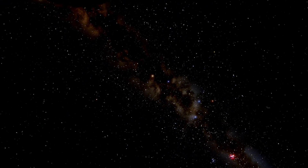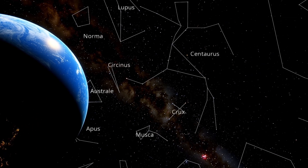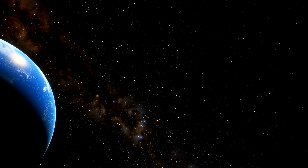The first star is a tiny red star called Proxima Centauri, in the constellation of Centaurus. Let's go to it!